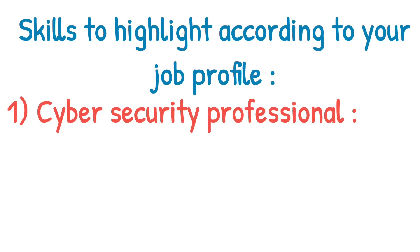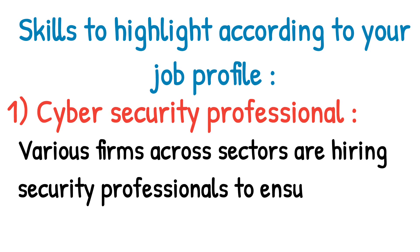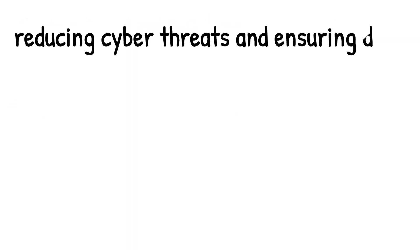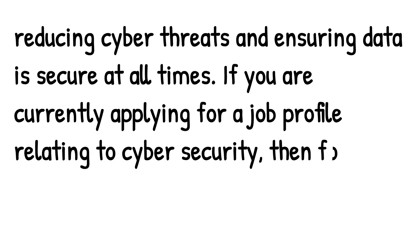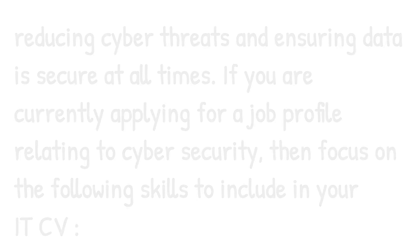Skills to highlight according to your job profile. Number one is cyber security professional. Various firms across sectors are hiring security professionals to ensure digital security, reducing cyber threats and ensuring data is secure at all times. If you are currently applying for a job profile relating to cyber security, then focus on the following skills to include in your IT CV.